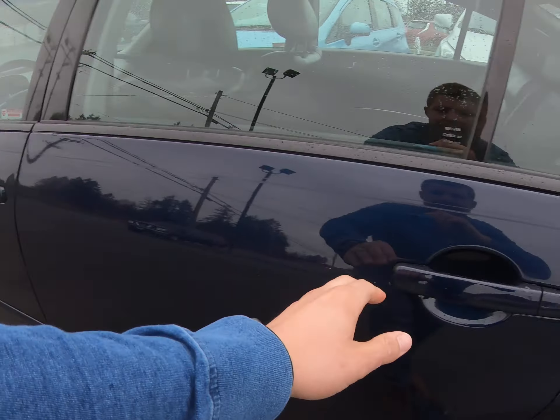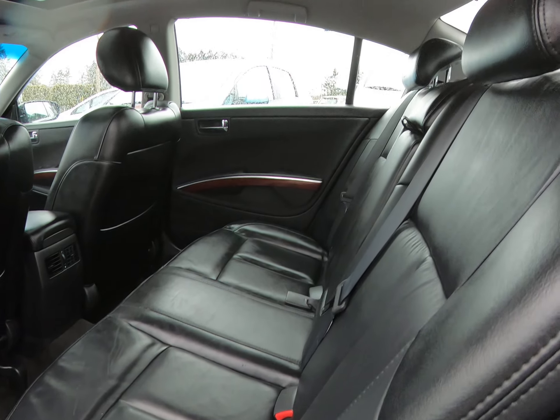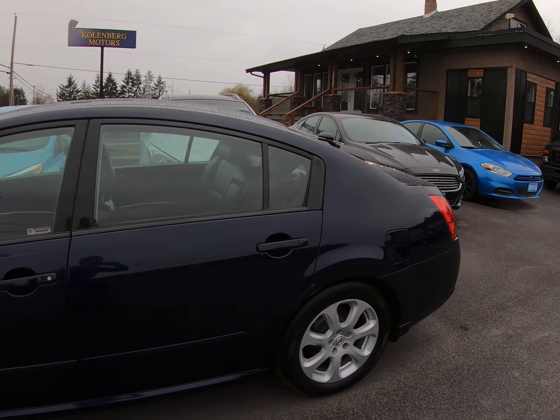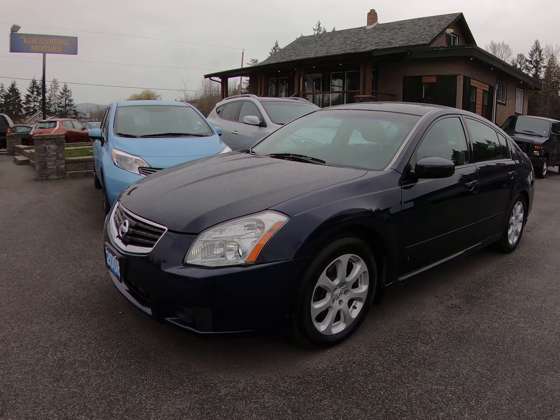Inside it's in great condition. You can view this Nissan Maxima SL at Kohlenberg Motors at 3537 Couch and Lake Road in Duncan.